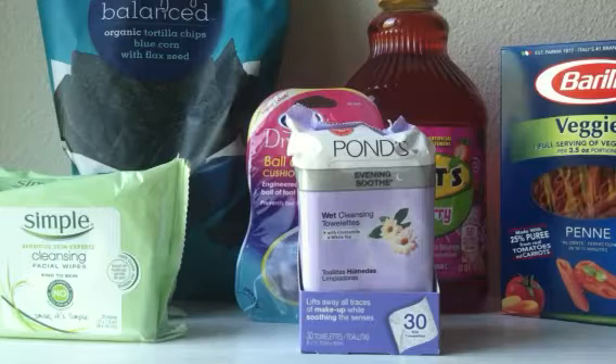Then we have the Simply Balanced tortilla chips, included in a buy three, get one free deal. They're still regular price, but with that deal we can also use the Target coupon. Head over to Target.com for a coupon for $1 off two Simply Balanced chip items, then combine that with a smartphone coupon for $1 off two — text OFFERS in all caps from your smartphone. There's also a 5% Target Cartwheel, making it $1.66 per bag when you buy four.